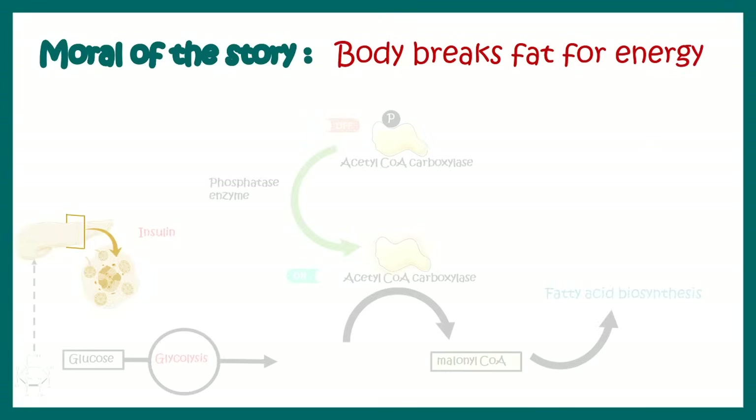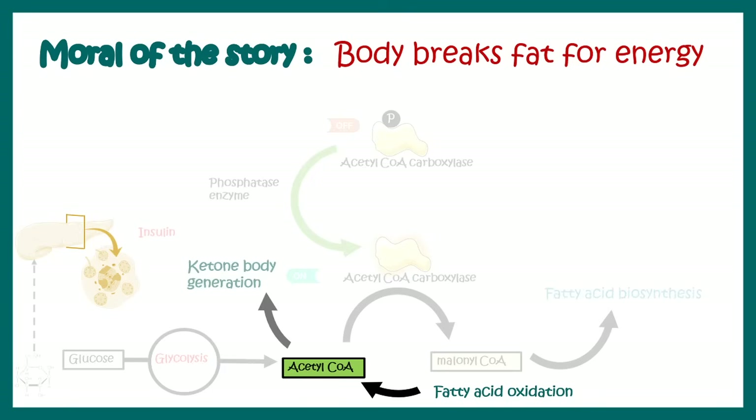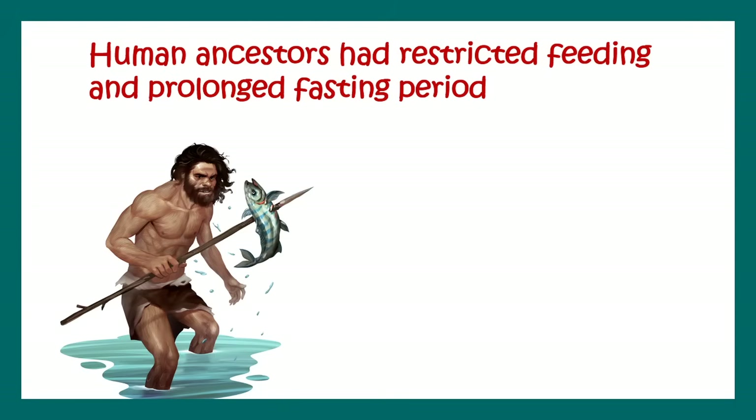So to summarize what we've learned: acetyl CoA comes from fatty acid breakdown in the fasted state. The body needs to run and perform properly, so instead of fueling with glucose, the body generates ketone bodies which work as a reserve fuel.